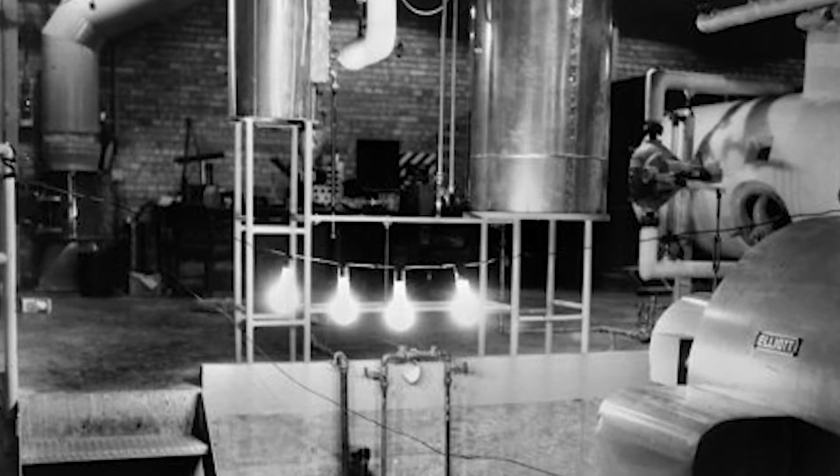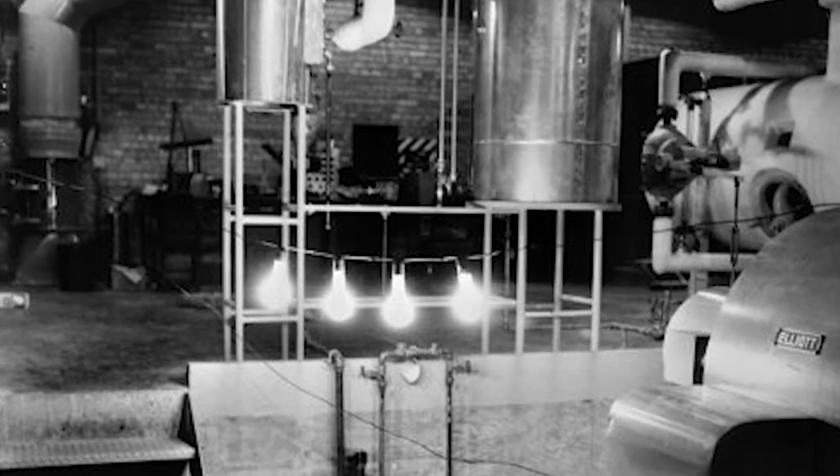They built the Experimental Breeder Reactor One in 1951. This was the first reactor that made electricity — four little light bulbs here. This was a breeder reactor, designed to convert plutonium into energy while making new plutonium. This was not a light water reactor; in fact, this predated the light water reactor by years.